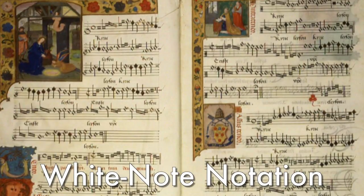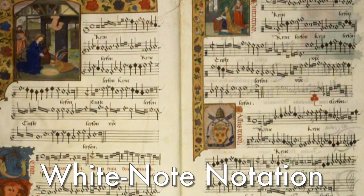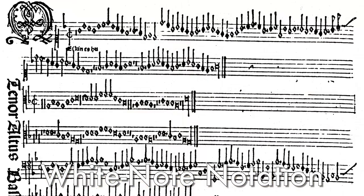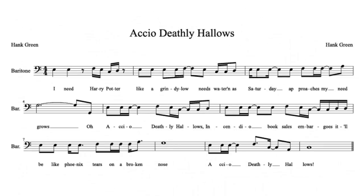Throughout the Renaissance and into the Baroque era, technology also continued to develop, which had its own effect on notation. You may have noticed that most of the notes we've seen so far have been very thick, very black notes, which are easy to write with a calligraphy pen on parchment, but become rather runny when applied to paper. For this reason, we start to see a shift toward what we call white note notation, where the notes are mostly made up of outlines instead of being filled in. This was also advantageous after the development of the printing press, because it allowed printers to save ink. The notes grew rounder over time and developed into the ones you may be more familiar with today.